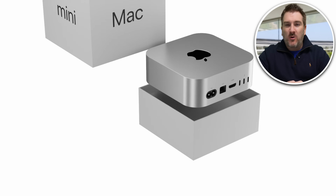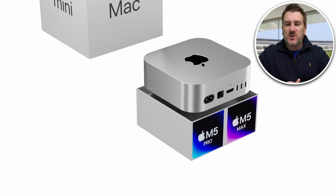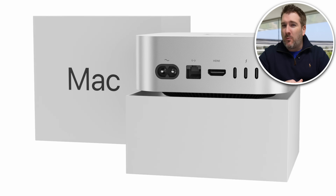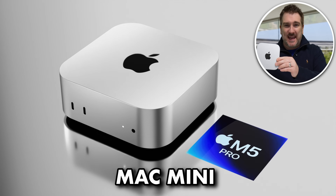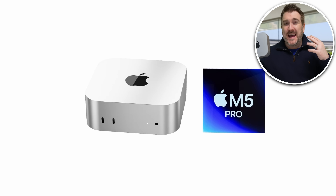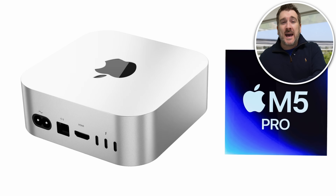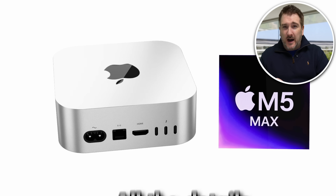With the rollout of M4 on most of Apple's products, everyone's now looking towards the M5 products. One specific product we're all looking forward to is the update on the Mac Mini — what kind of updates we're going to get, and obviously whether we're going to get an M5 and M5 Pro inside of it. Today we're going to discuss all of this and everything we know so far.